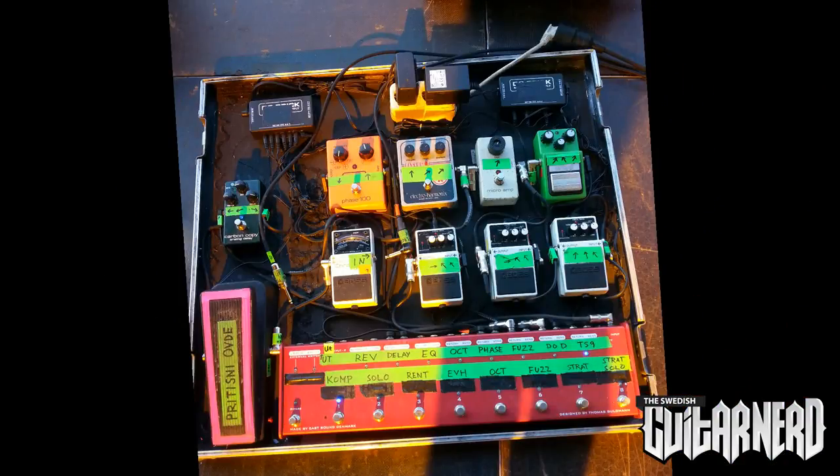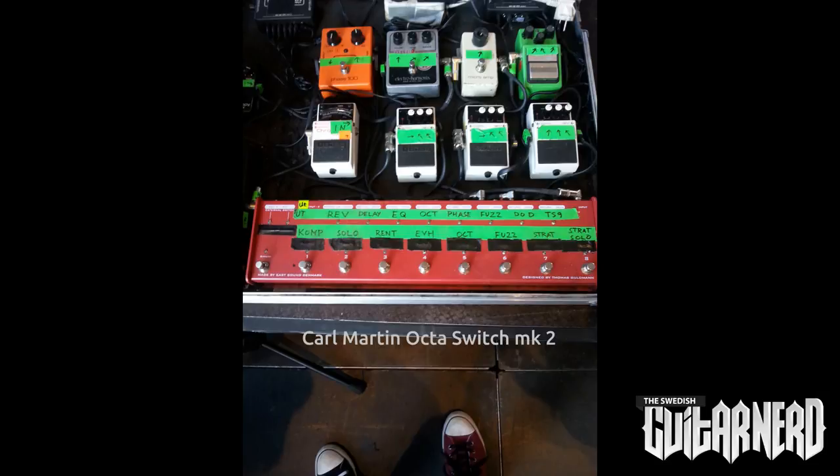A couple of songs we play require a certain sound — like a fuzz pedal — so I use that on one song and I have to have it. Can we go through the signal chain? It goes first into a Karl Martin looper — I think it's a Danish company. It's an 8-loop switcher, so you get eight different sounds. You can mix and match however you want. If I only want the TS9, I just press that and it disconnects all the other pedals, so it doesn't mess with the sound going through five or six pedals.